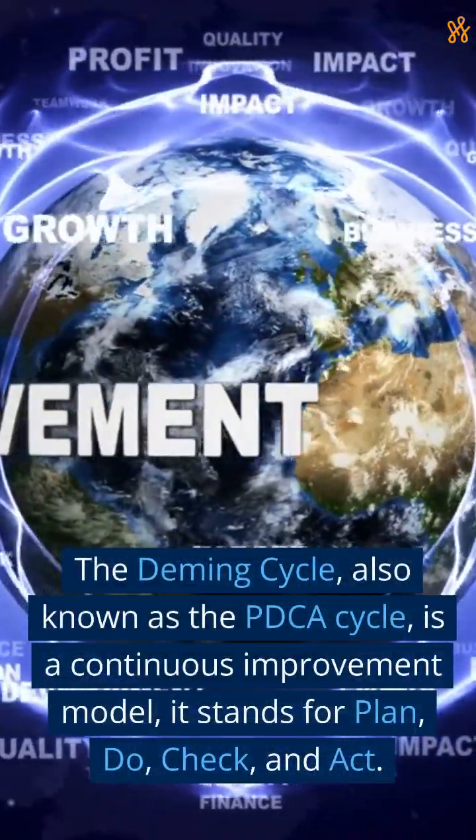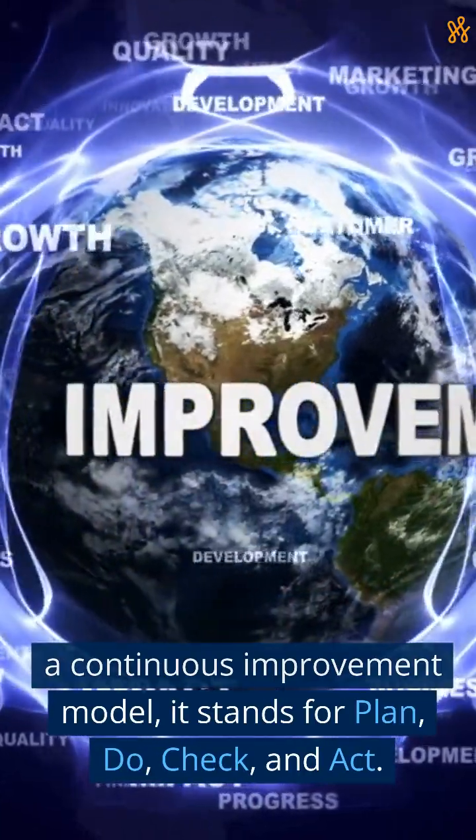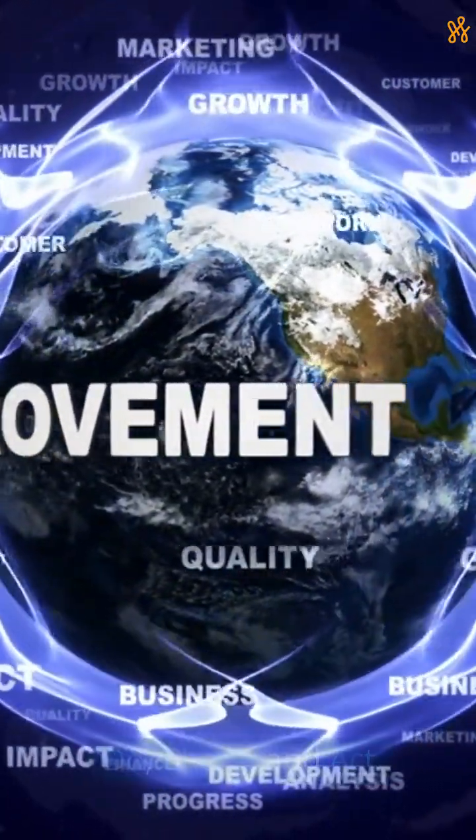The Deming Cycle, also known as the PDCA Cycle, is a continuous improvement model. It stands for Plan, Do, Check, and Act.